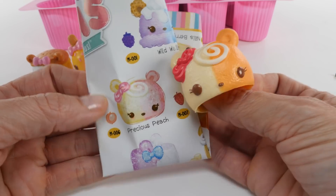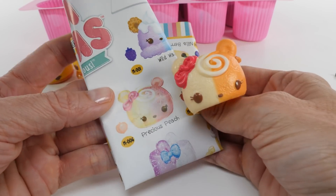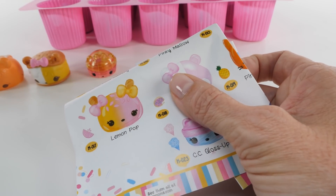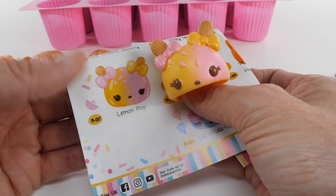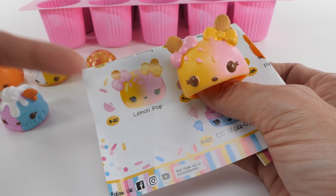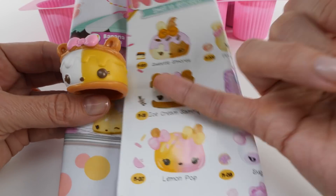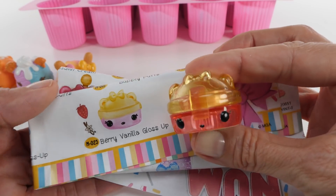So cute! This one that I thought looked familiar is Precious Peach - I smell peach, it's not super peachy but I definitely smell peach. This is Lemon Pop - Lemon Pop is lemony, not super super lemony. The berry one smells really really good, it's actually a grape. And right above Lemon Pop is Ice Cream Sammy - this one smells so good, I said it smelled vanilla-y and I was right. We also have Berry Vanilla Gloss Up.